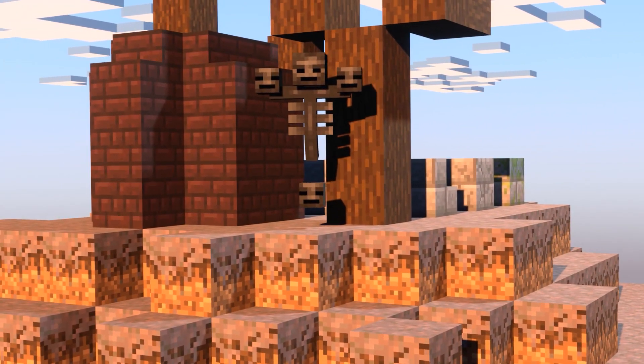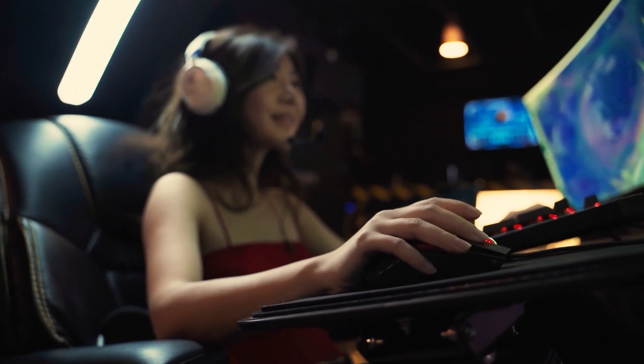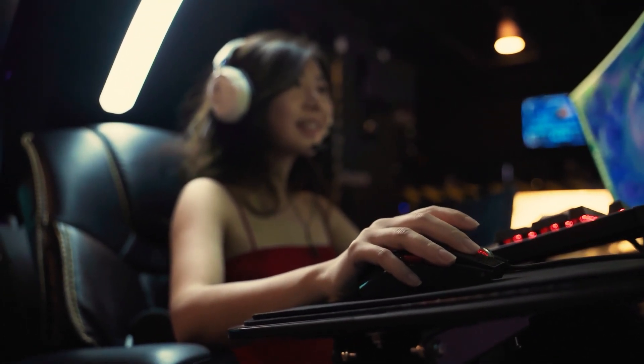I enjoy using Minecraft mods and I'm truly fascinated by the creations of other players and how much they add to Minecraft's gameplay. I don't have much experience in creating mods myself, which is why I've recently been taking action to learn how to improve in game development.